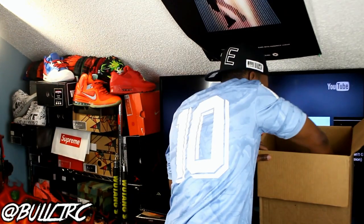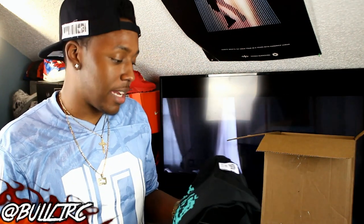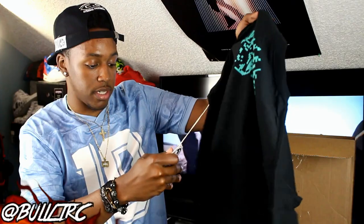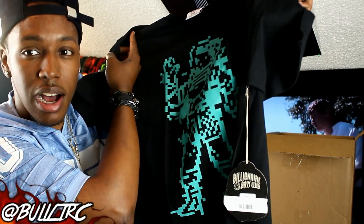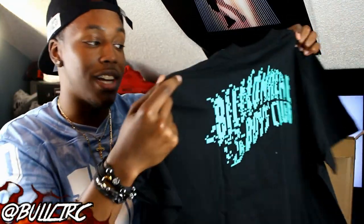Last shirt is from Billionaire Boys Club. I have a few BBC shirts — I used to get them in mediums but I learned that BBC fits a little small, especially after washing; they shrink on you easy. So this one I got in a large. I think it's called the Digit tee — it's kind of a digital look on the BBC astronaut on the front. It's an interesting color, like a dark teal blue. On the back it says Billionaire Boys Club as well, with that digital print style.